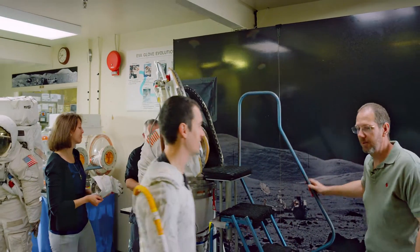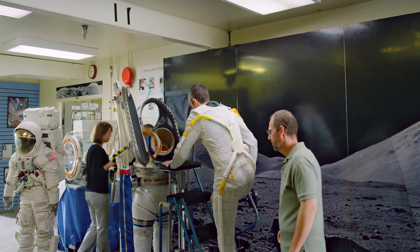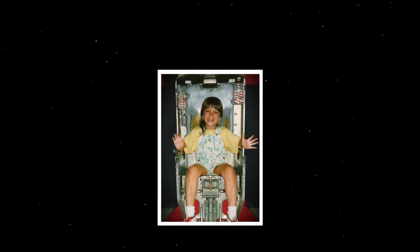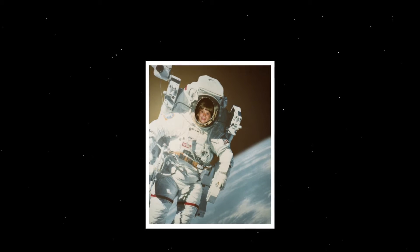My name is Lindsay Aitchison, and I am a spacesuit project engineer at NASA Johnson Space Center. I first started thinking about spaceflight when I was four years old, when I first came to JSC to take a tour of the visitor center. We have pictures of me just sitting inside this spacesuit, and I just knew that's what I wanted to do.